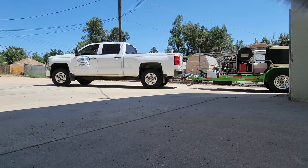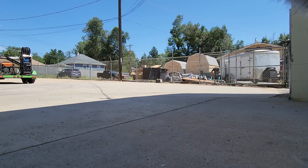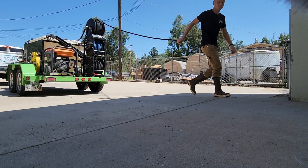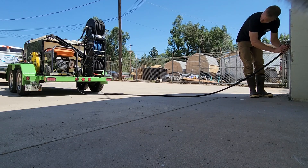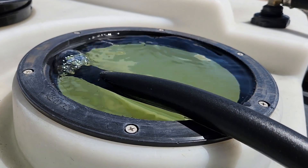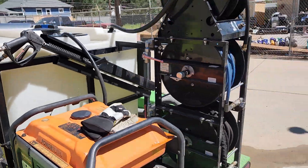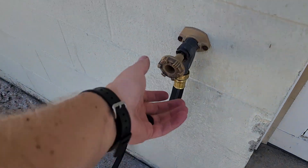I'm going to head back to the shop. The next job we're doing is going to require us to bring our own water, so we're going to fill up our tank, grab some lunch, and then head on over across town to the third job for the day. Let's go get some lunch.